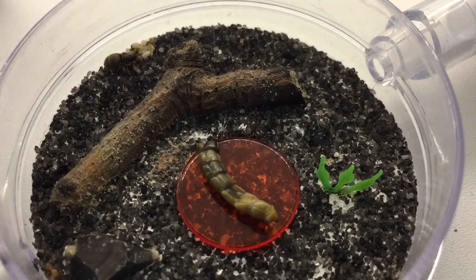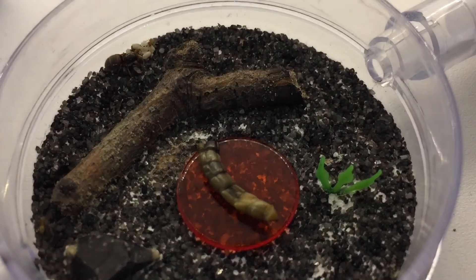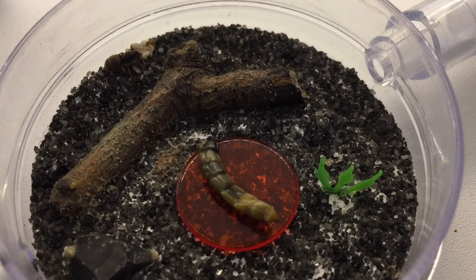Okay guys, so that's been the update video of my Lasius Flavius colony, and this is one of the most requested colonies people want to see updates on.